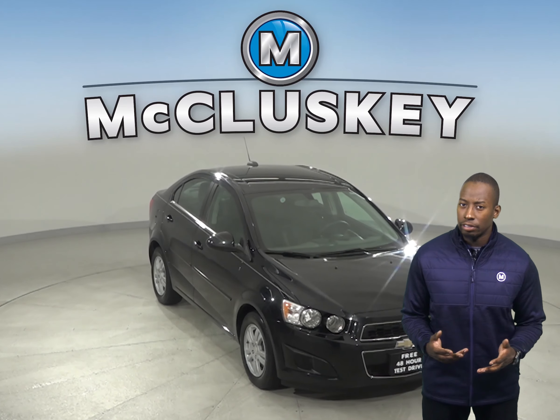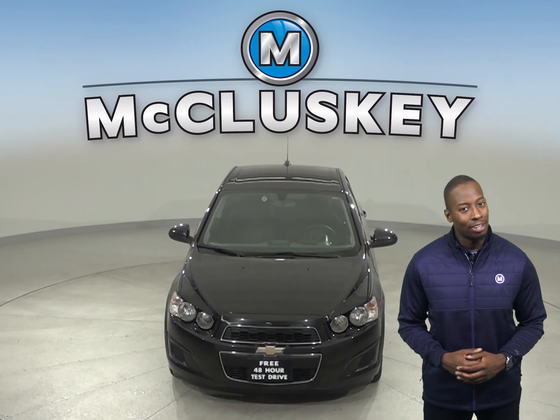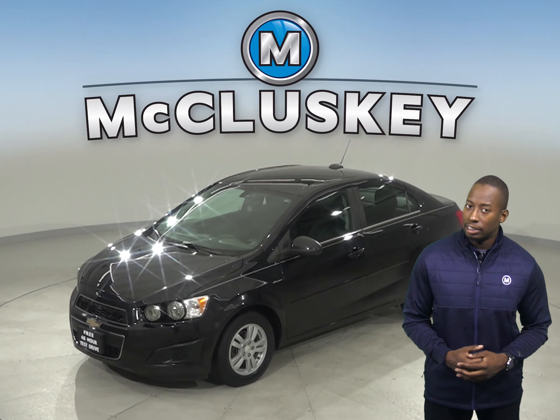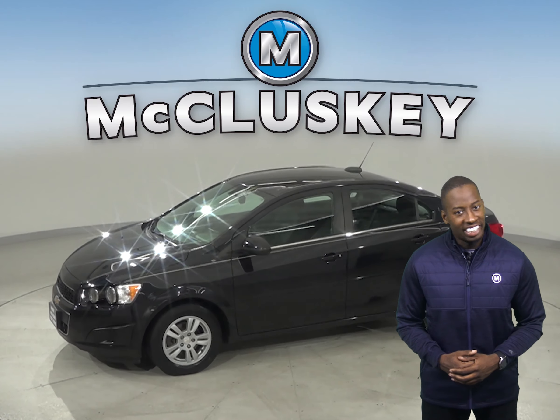Here is a 2015 Chevrolet Sonic. It has about 112,000 miles on the odometer. This Sonic still has a long life ahead of it. It has passed our 172-point inspection and is more than ready to get back on the road.